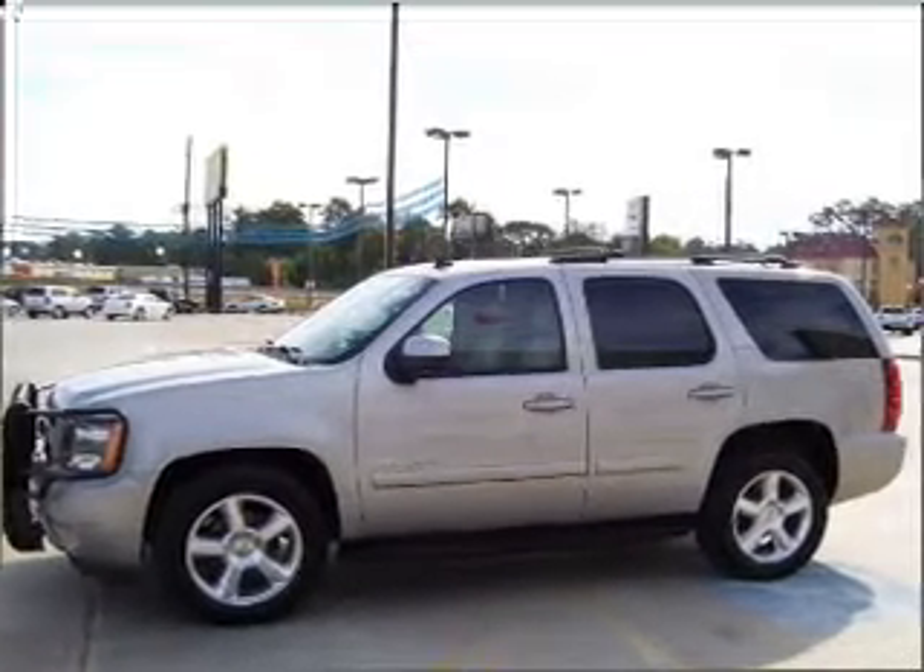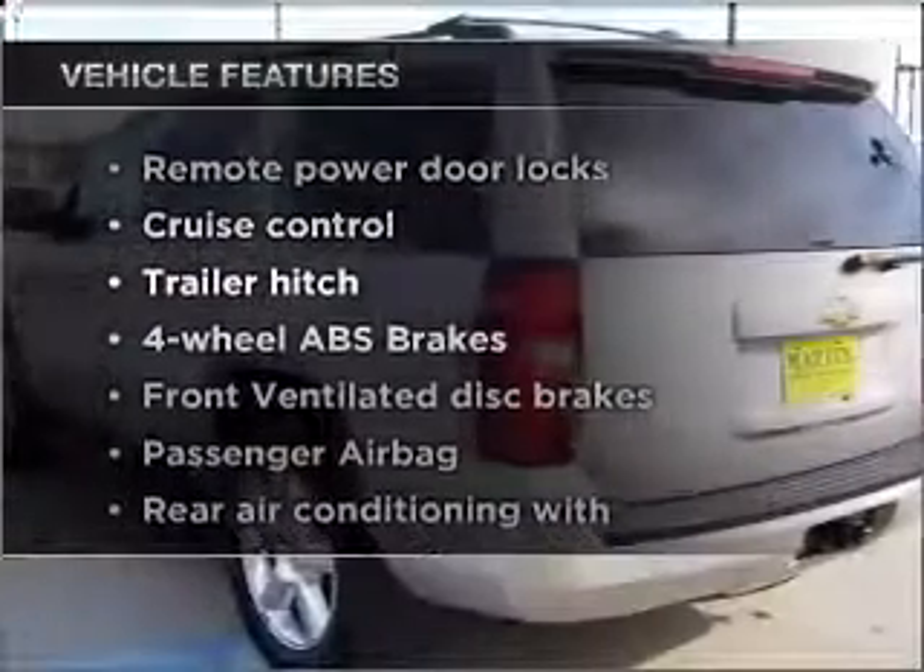Enjoy the comfort of dual temperature controls. Plus, enjoy these notable features that are included in this vehicle.